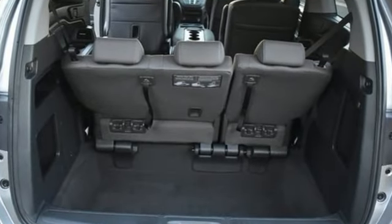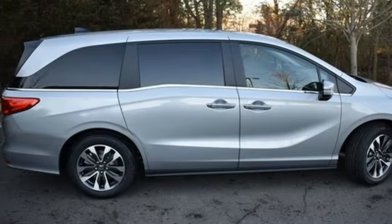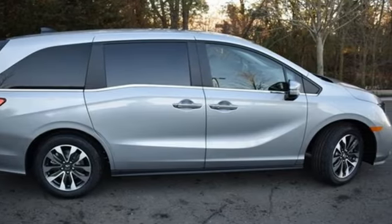Memory exterior door mirror settings, front heated leather bucket seats, streaming audio, auto dimming rear view mirror, external memory control, doors and push button start proximity key.